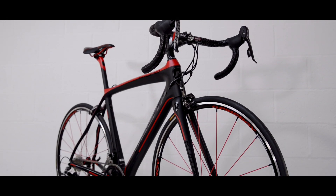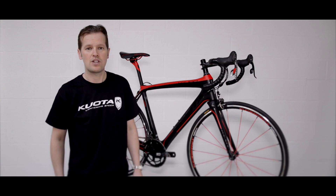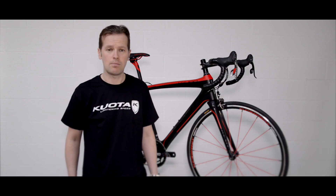The 27.2 carbon seat pin will help dampen road vibrations and make a long day in the saddle more comfortable.